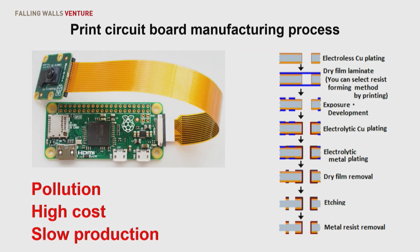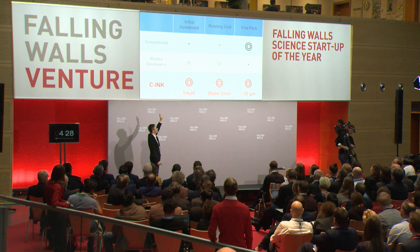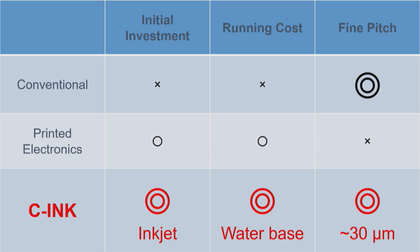This is now indispensable for all kinds of electronics. The printed circuit board manufacturing process has multi-steps and uses highly toxic chemical materials. So this has three kinds of problems: pollution, high cost, and slow production. Such conventional processes need multi-step production, many production facilities, and the initial and line cost is bad. But fine pitch is possible, so all kinds of electronics need a conventional system.